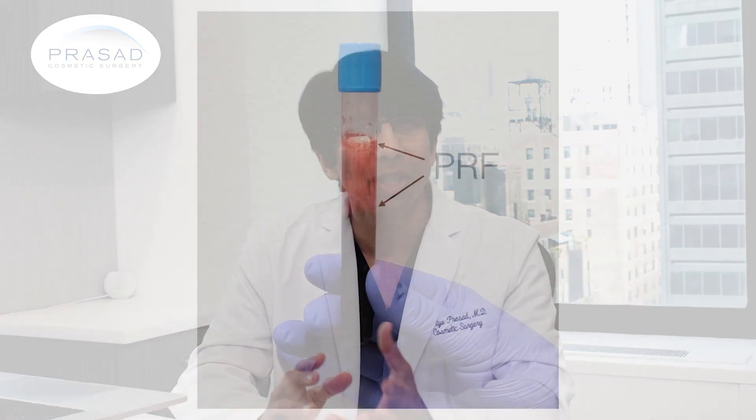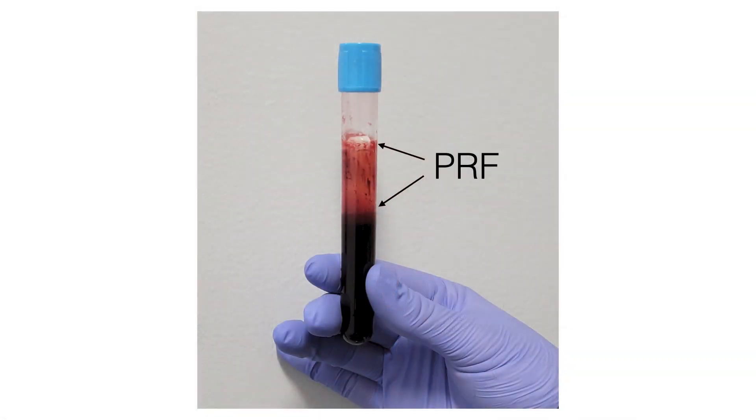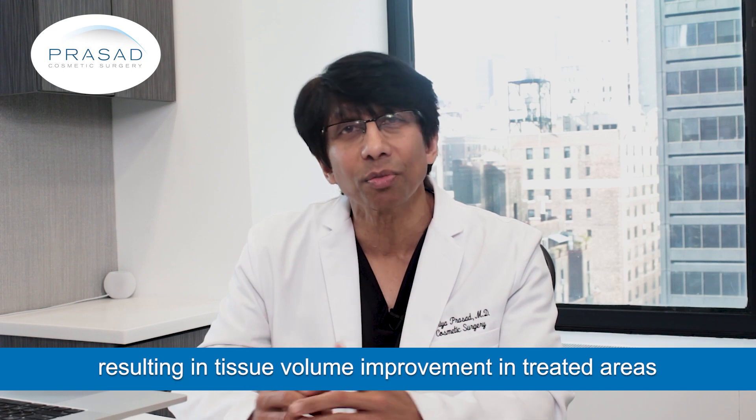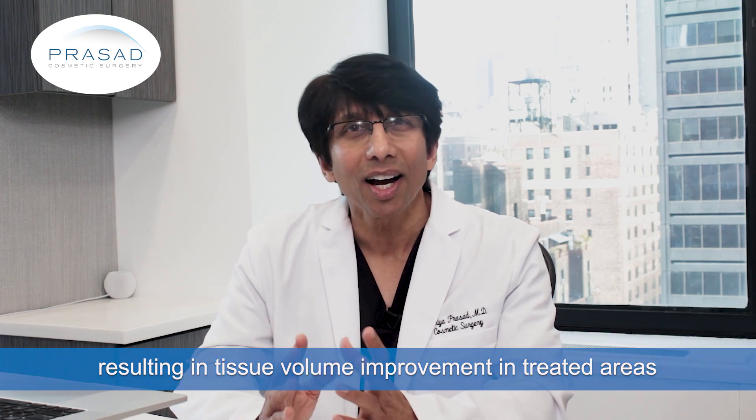PRF, or platelet-rich fibrin matrix, is created when PRP is made into a gel form. Both PRP and PRF can stimulate fat cells and collagen production, resulting in tissue volume improvement in areas where these materials are placed.